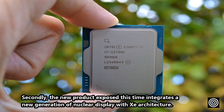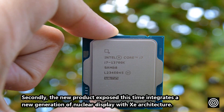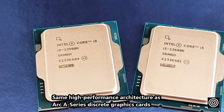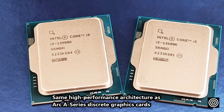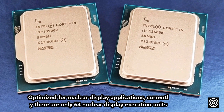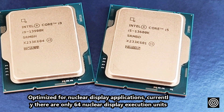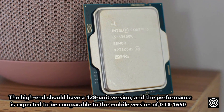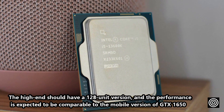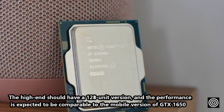Secondly, the new product integrates a new generation integrated GPU with the Arc architecture — the same high-performance architecture as the Arc A-series discrete graphics cards, optimized for integrated display applications. Currently there are only 64 execution units, but the high-end version should have 128 units, and performance is expected to be comparable to the mobile GTX 1650.